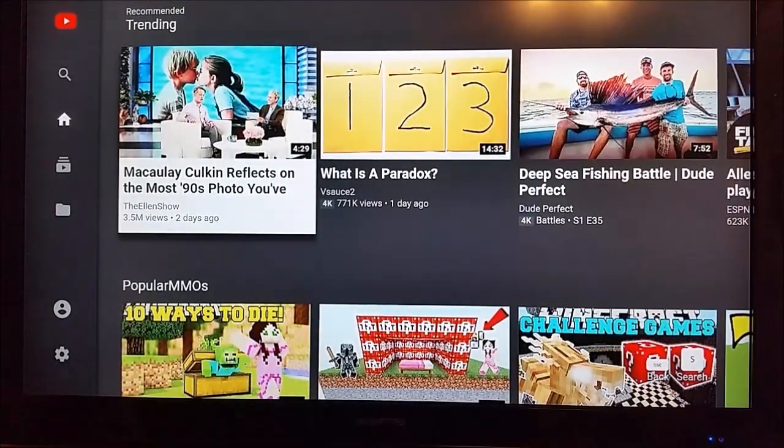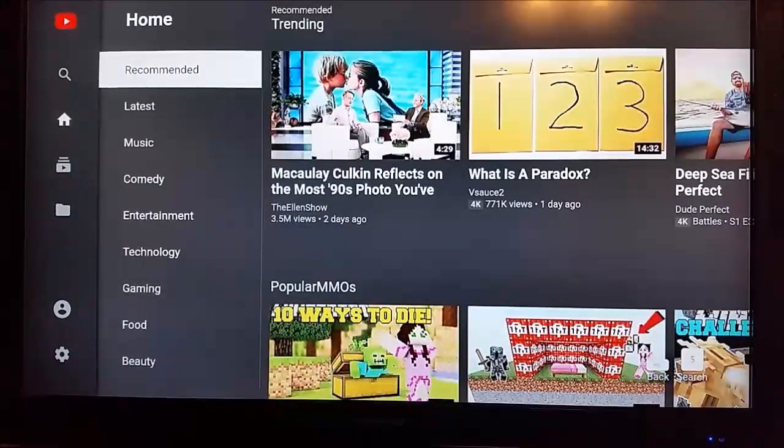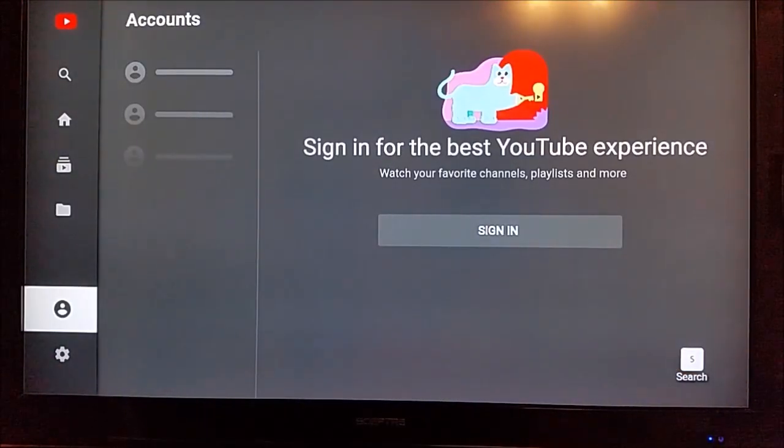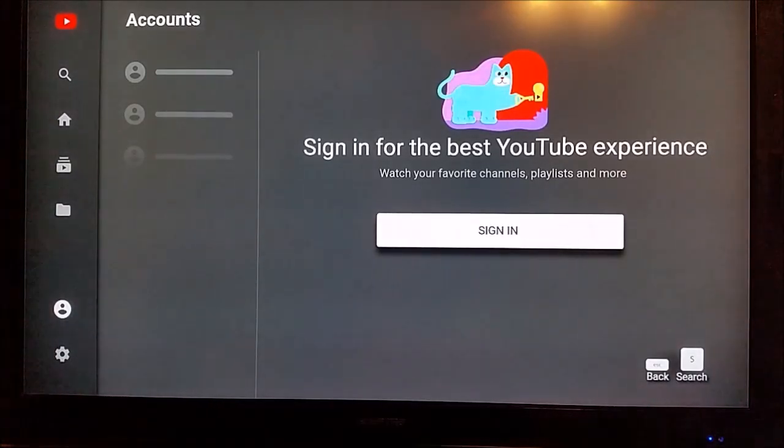The first thing I recommend you do once you launch this website is to log in to your specific account. You can do that by going down to that little profile picture and clicking sign in — you're going to link your YouTube account so that all of the different channels you're subscribed to you'll have easy access to all of their latest content.